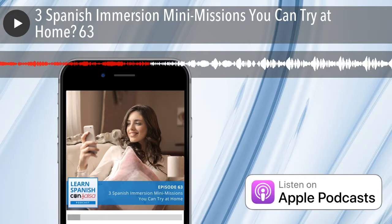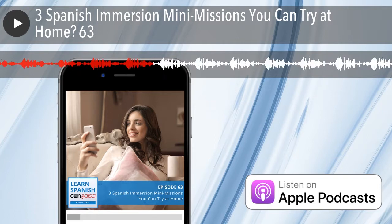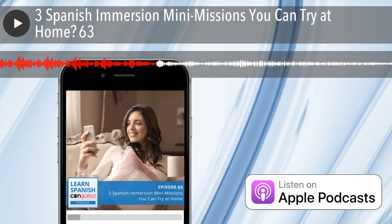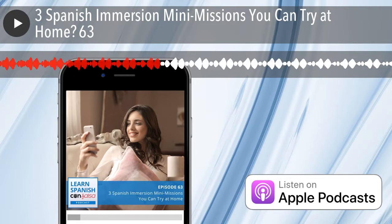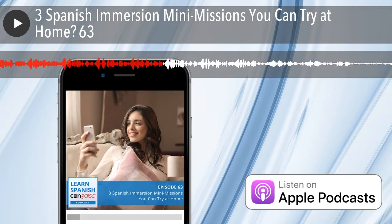After you do this a couple of times going to a familiar destination, I would suggest navigating to a few places you've never been before and see if you make it there without getting lost. I'll walk you through briefly how to do this in Google Maps. You open the Google Maps application, and I'll include some directions in the show notes page at LearnSpanishConSalsa.com/63 — that's LearnSpanishConSalsa.com/63 for episode 63. You're going to click on your profile icon in the top right-hand corner of the screen.